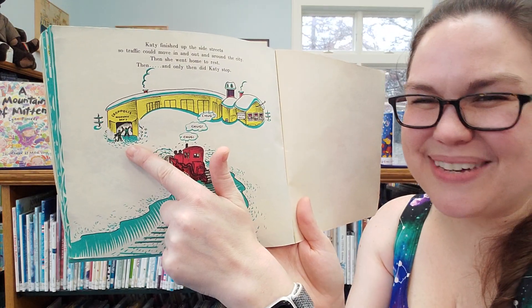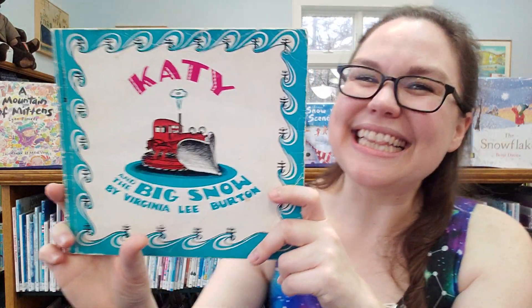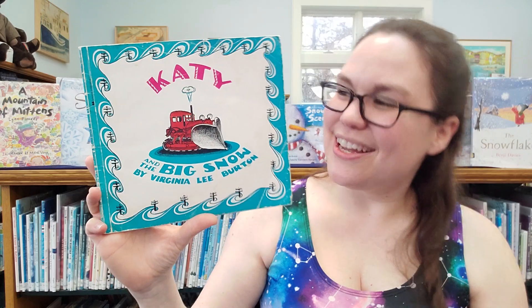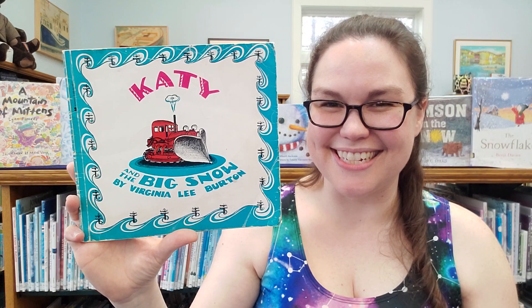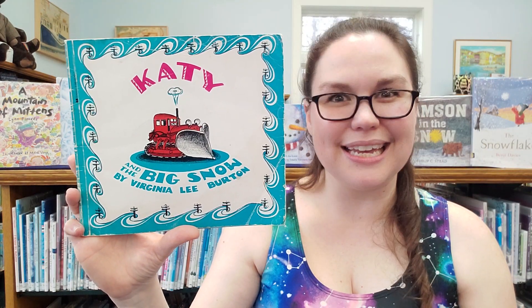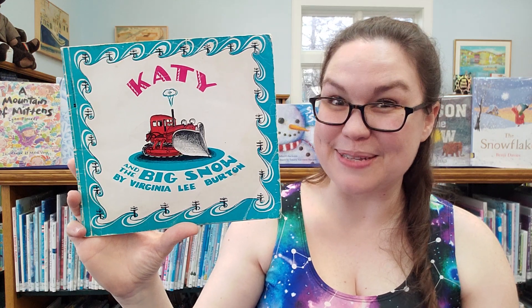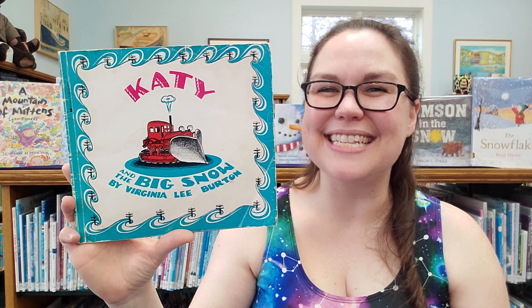And look, her crew is welcoming her home. Welcome home, Katie. The end. Great listening, everyone. I highly recommend checking out this book again and also checking out other books by Virginia Lee Burton — she is just wonderful and has great illustrations. And also, I think this deserves a little thank you for all of our snowplowers out there that help us get out of all the tough situations in the wintertime. Some of them even had to work over Christmas this year. So a big thank you to all of you out there, and I hope everyone has a wonderful, wonderful day. Bye-bye.